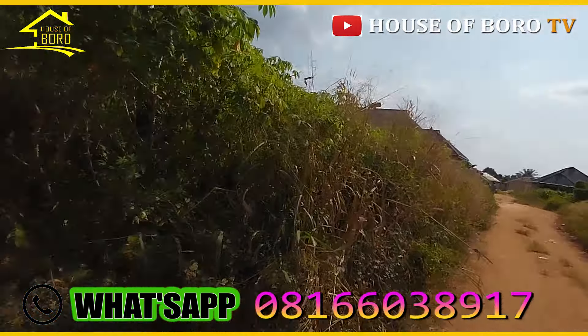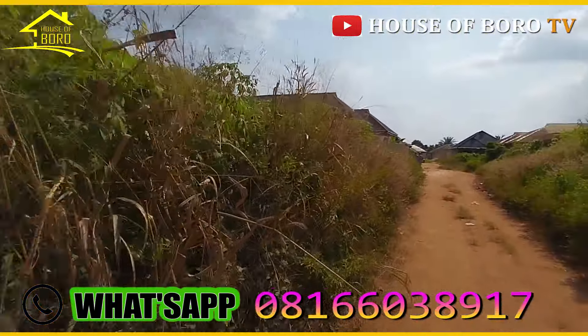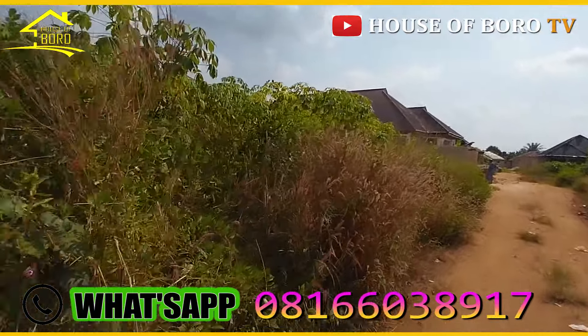So this is now Aviyama, very close to the tarred road. From this very spot, it's three poles to the major tarred road, which is the St. Sevier tarred road, or rather the Aviyama tarred road.